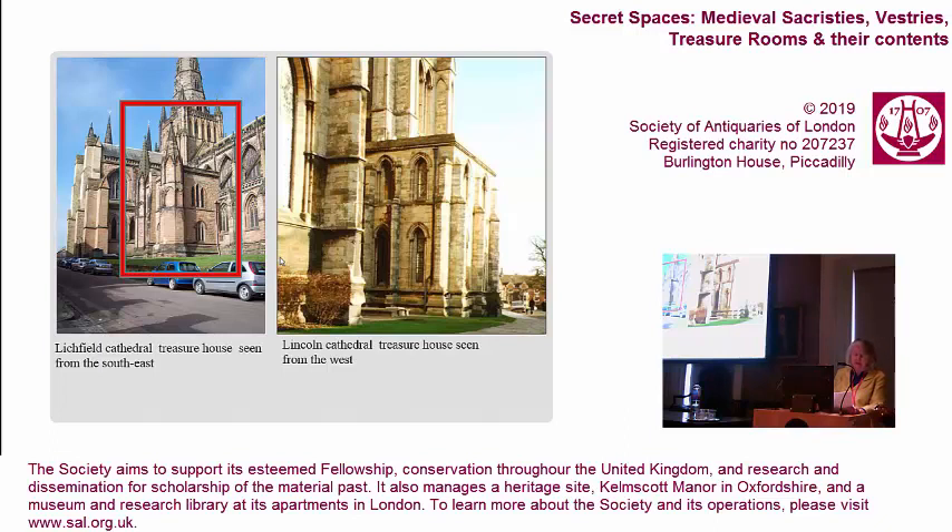In France, examples include those at Bayeux Cathedral, Beauvais Cathedral, and Amiens Cathedral, now destroyed, whose upper chamber had housed the head of St. John the Baptist. The problems derived from the use of the word 'treasury' stem from its lack of precision. On the one hand, it may refer not to the entire building but only to one room within that building, one whose sole function is to conserve valuables. On the other hand, the word 'treasury' may be used for a collection of treasure rather than a building.